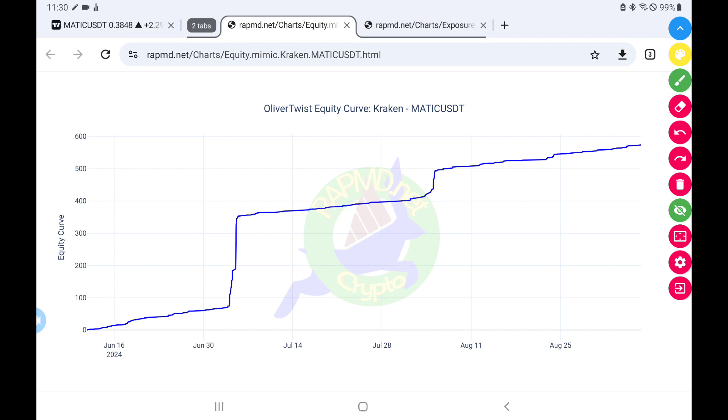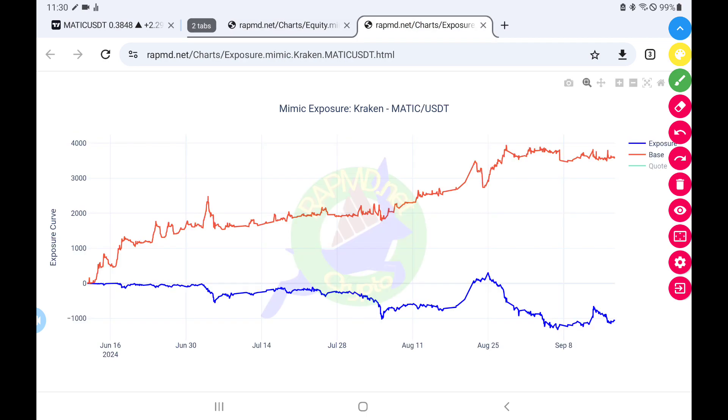Now let's look at the actual dirty side of this. The equity looks nice but it doesn't tell you how much you're holding or what happens if you walk away from the table. For that we need to look at the exposure, and that is shown here. The blue line is what happens if we walk away from the table, and right now if we walk away we lose about a thousand dollars.